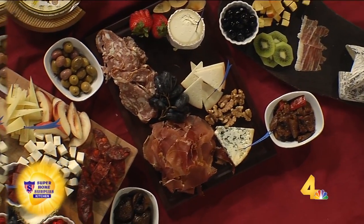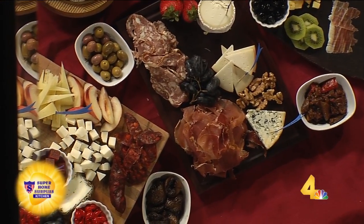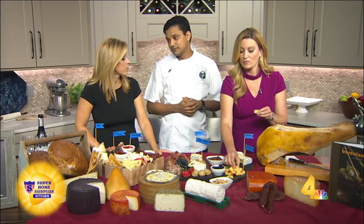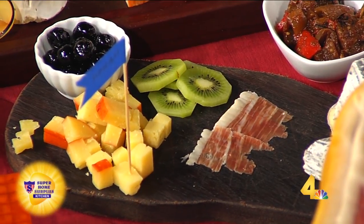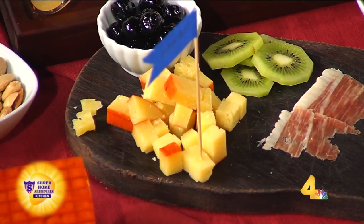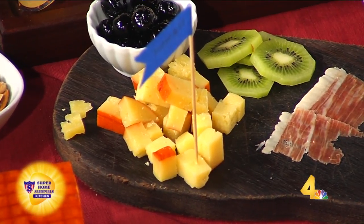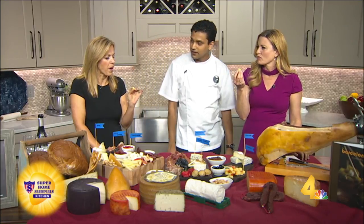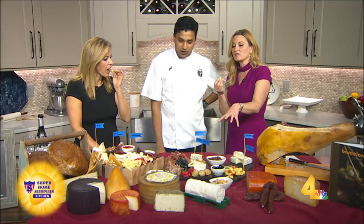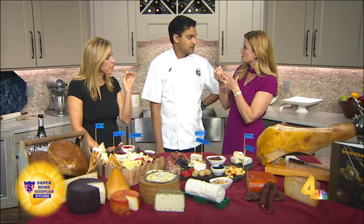For a small group, do a little more on price point. Less is more — let the ingredients, let the products do the work. What cheese is this? That is aged mahon. It is a cow's milk cheese, slightly aged up to about six months. It has a nice nutty flavor and a slight crystallization. And I noticed you do have some nuts here — that kind of brings out the flavor of the cheeses?